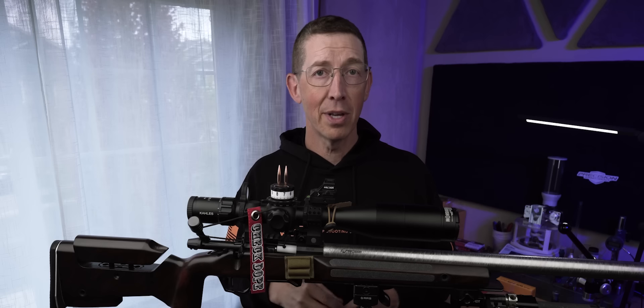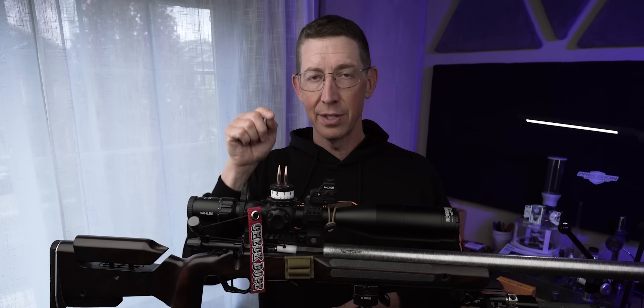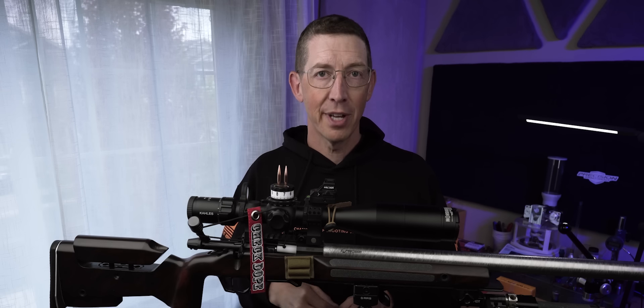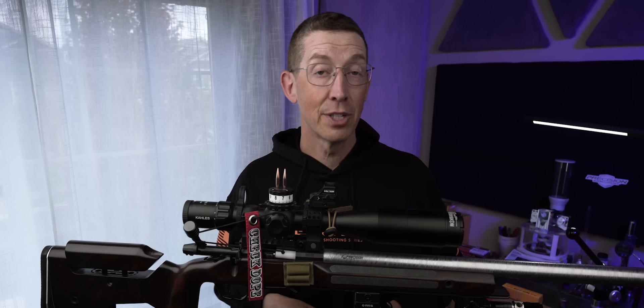So if you would, leave me a comment below what you think might be causing the problem. Because this bullet is super precise — I love how it shoots out of the rifle. It even earned me the highest finish I've ever had in PRS this last weekend. The difference in BC has me scratching my head. Until next time, shoot straight. Test your BC because it does make a difference, especially when you're shooting unknown ranges. I'll see you in the next video.